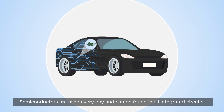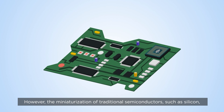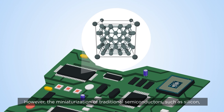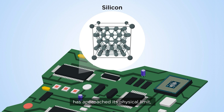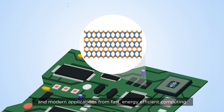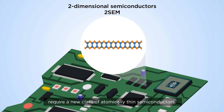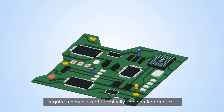Semiconductors are used every day and can be found in all integrated circuits. However, the miniaturization of traditional semiconductors such as silicon has approached its physical limit, and modern applications from fast energy efficient computing to secure communication and artificial intelligence require a new class of atomically thin semiconductors.